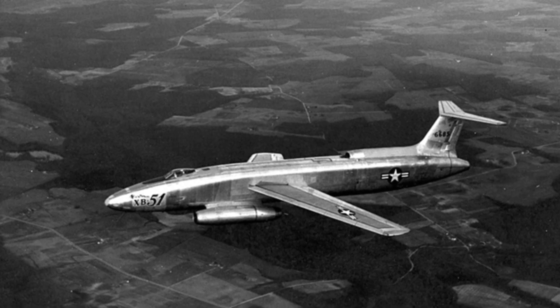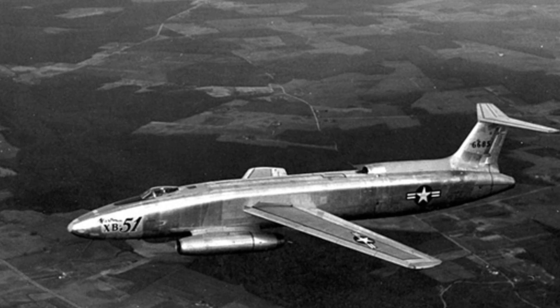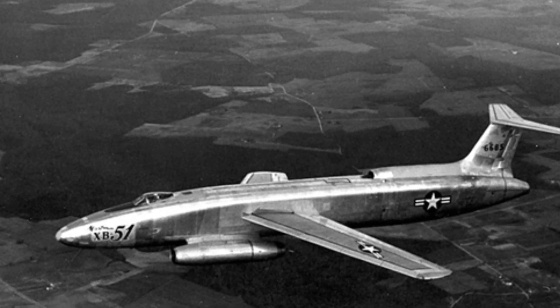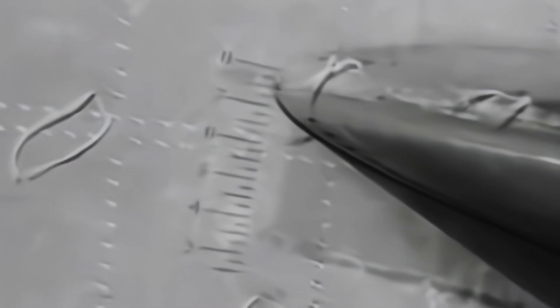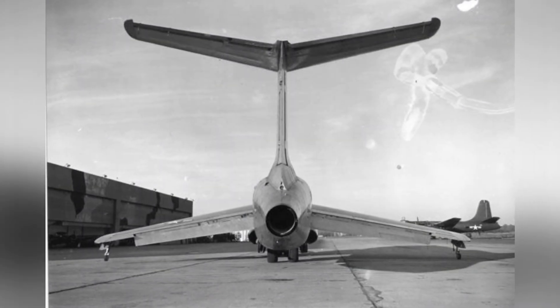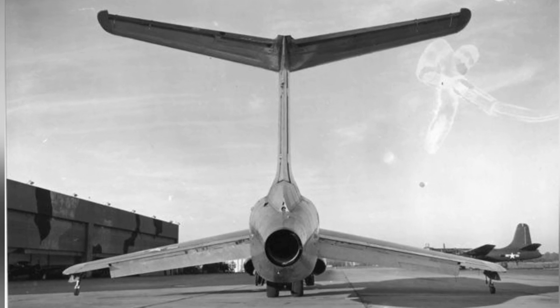Martin built two XB-51 prototypes, with the first prototype making its maiden flight in the fall of 1949. The bomber exceeded some of its performance expectations, with its maximum flight speed reaching 1,036 kilometers per hour, boosting Martin's confidence. However, the comprehensive capabilities of the British competitor, the Canberra bomber, were clearly superior to those of the XB-51, and the outbreak of the Korean War prompted the military to change some specific requirements.